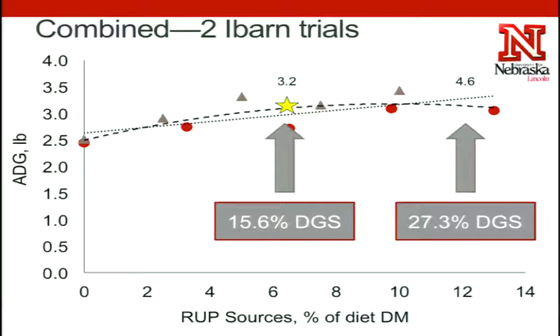I have here two different trials that we combined, and you can see a linear increase in average daily gain even with these really high levels of bypass protein supplementation. Even approaching five percent of the diet as bypass protein, we're still seeing linear improvements in average daily gain.